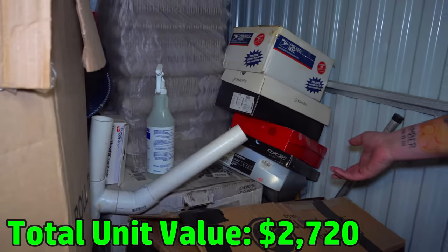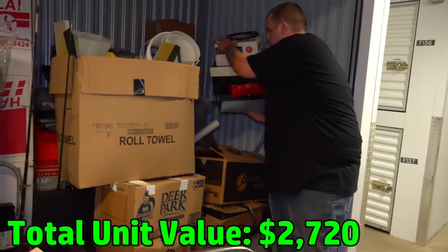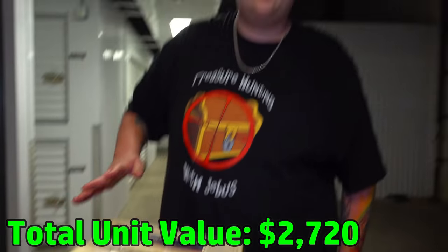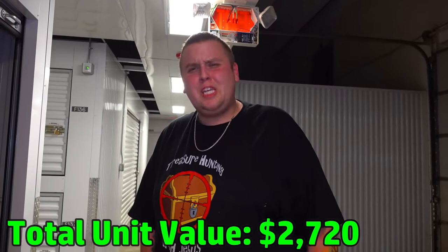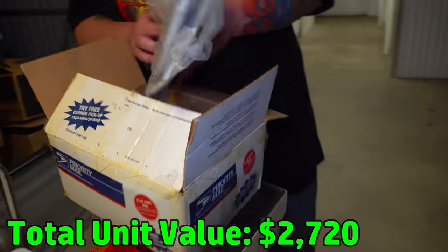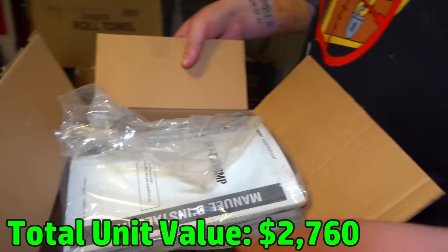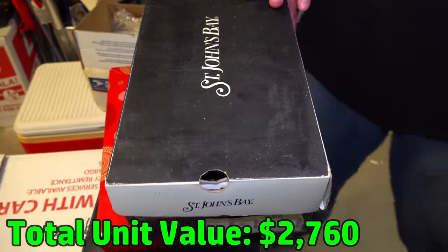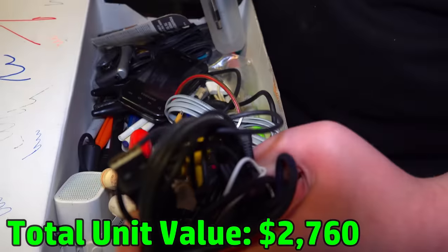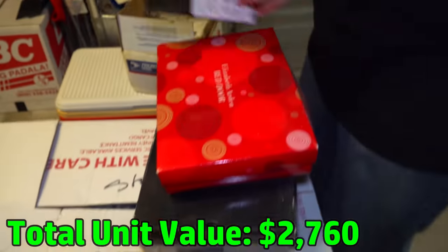We're going to start grabbing some smaller boxes because we didn't even plan on recording today. We brought the car just to come pay for it — we don't have enough space. We're coming back tomorrow with a truck to get the rest. Our plan was to come pay for it and lock it up, but then I opened it and looked in and the camera was in the car, so we had to look a little bit. This looks like a car CD player. So again, the guy probably worked on cars.